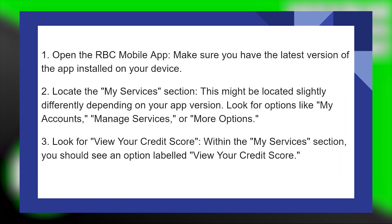Look for options like My Accounts, Manage Services, or More Options. Within the My Services section, you should see an option labeled View Your Credit Score.